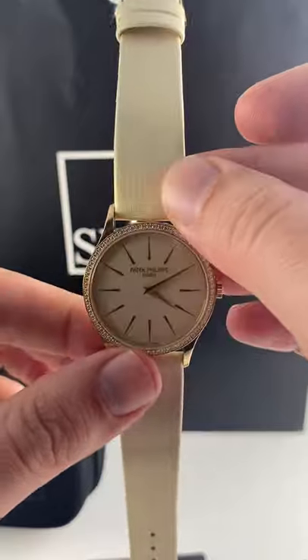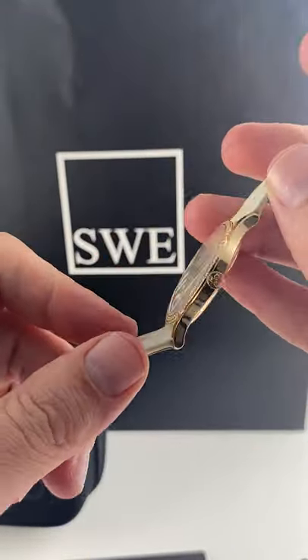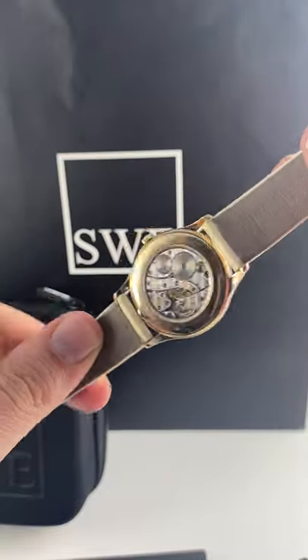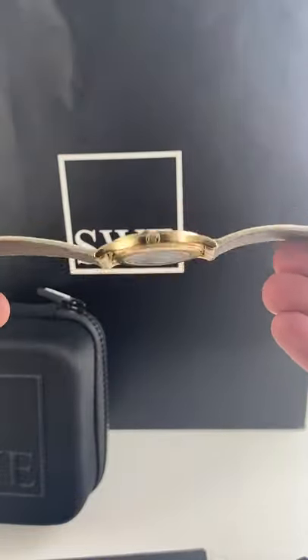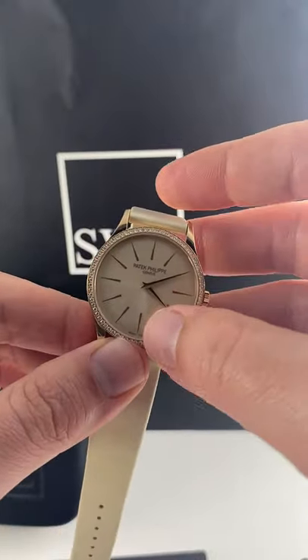Patek's been listening, because they're not known for big watches, particularly in their ladies line. This is an 18 carat rose gold exhibition case back manual winding watch. The dial is a beautiful eggshell cream color with rose gold markers to match.